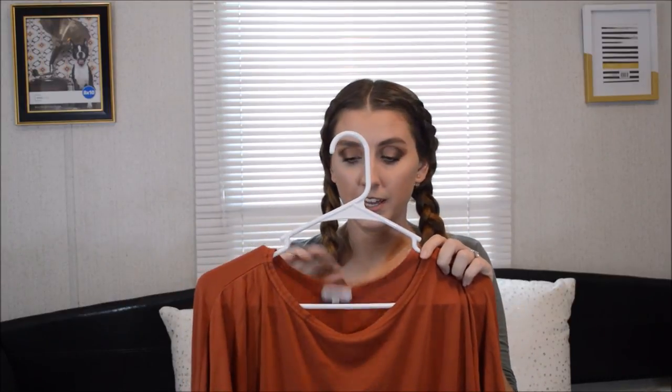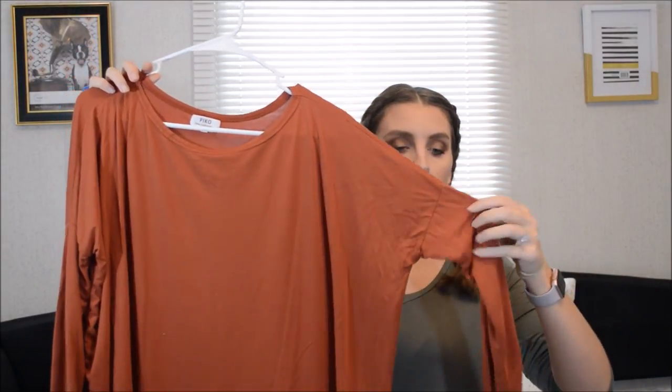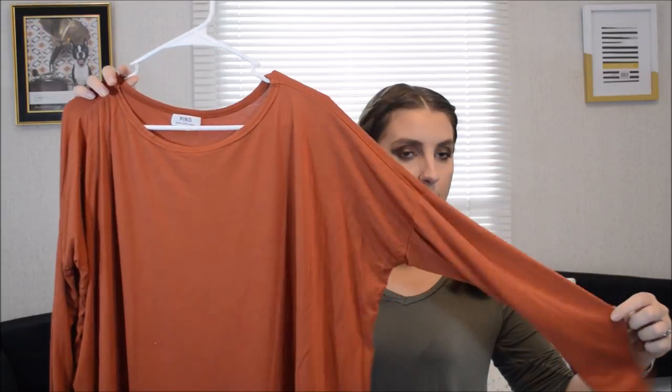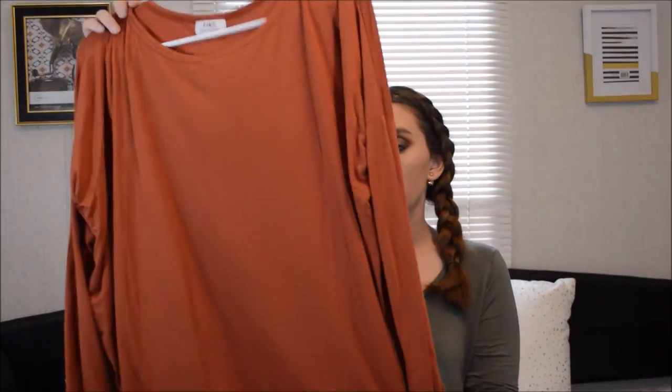If you don't know what a Pico shirt is, you do in the south. This is a Pico shirt. And what it is - it's like a big flowy shirt, but the sleeves are really tight. They go all the way down your arm, so it's really tight until you get to about here and then it starts getting really big. It's just a baggy shirt. A lot of people down here wear it with leggings.